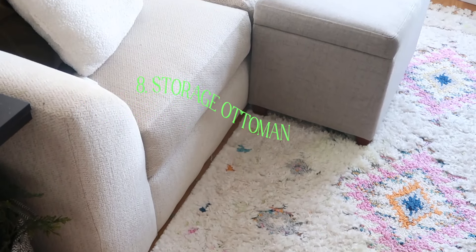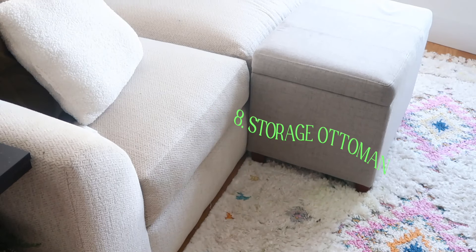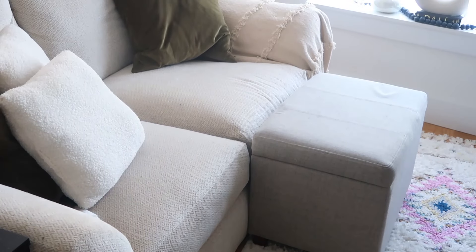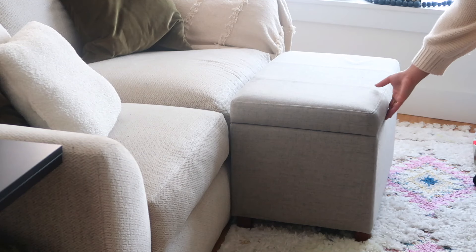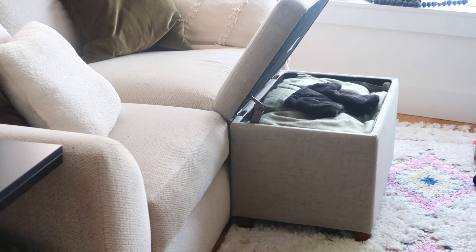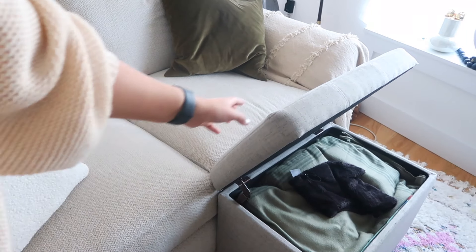Next is the storage ottoman I got from Target — specifically the Threshold brand. I keep anything and everything in it: bags, clothes, winter stuff. It's great for storage, works as a footrest, and comes in many different fabrics and variations. Mine doesn't exactly match my couch, but it works perfectly in a small space like mine.